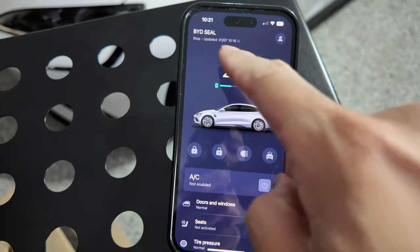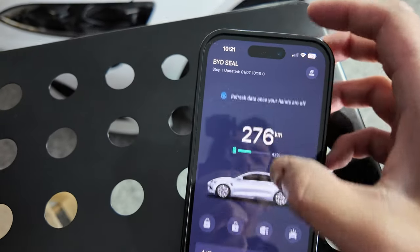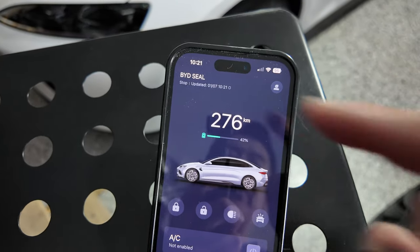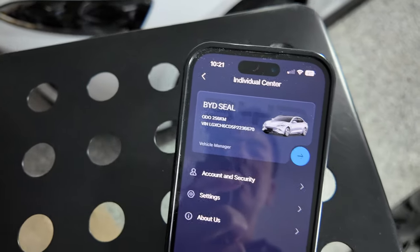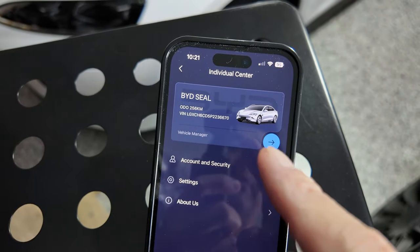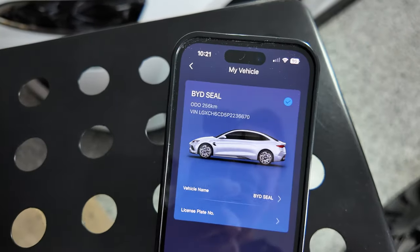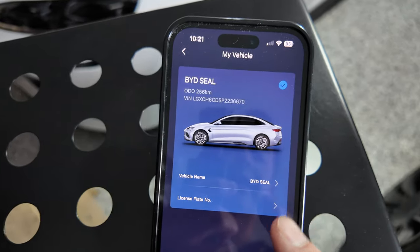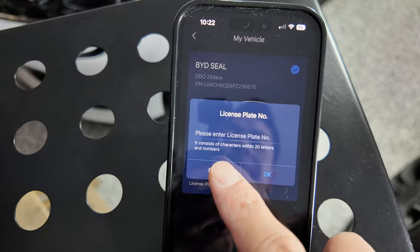So there you go — BYD Seal, last updated 7th of January, which is today at 10:16, five minutes ago. You can always pull down to refresh the data, and it refreshes to the minute. You can look at the odometer in the profile area with the VIN. Under Vehicle Manager, you can name your car and put your license plate number in too.